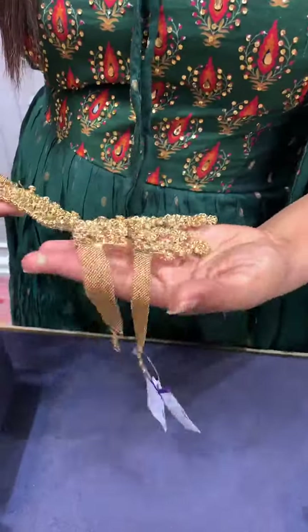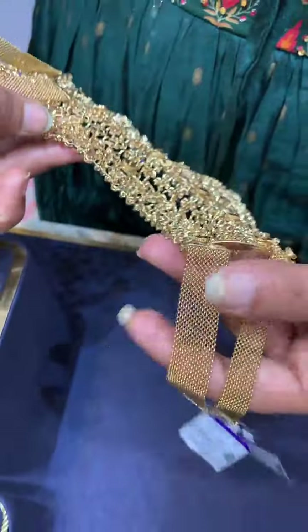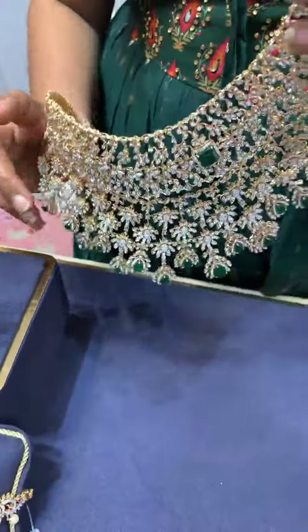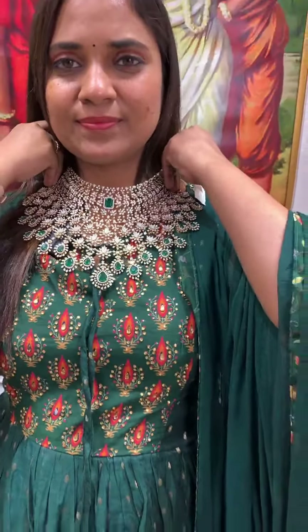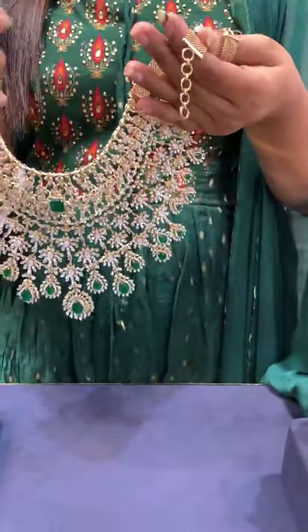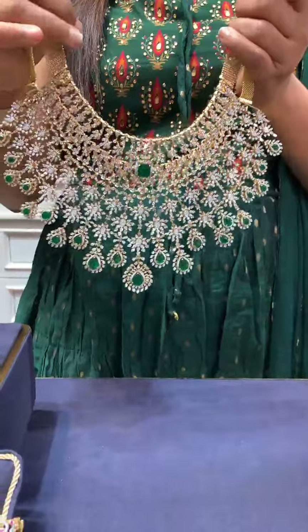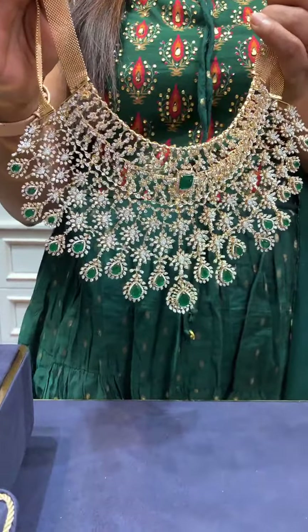The two layers can also be seen detached separately. You can detach one layer easily. This is a double decker reception wear choker — very heavy and beautiful. Total weight is 285.4 grams, net weight 269.2 grams.